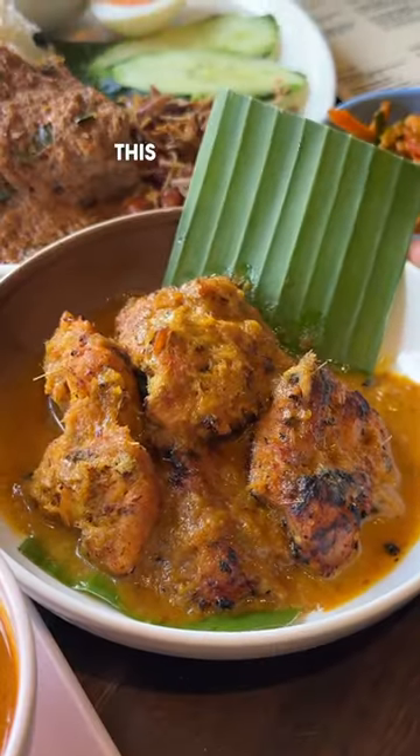Next up was this char-grilled perchic chicken, which was boneless chicken basted in coconut and lemongrass. The lemongrass and chilli coconut flavours paired so well, although I do wish there was an extra punch to the flavour.